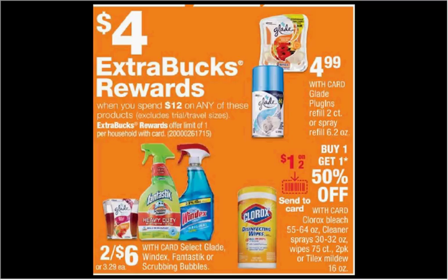When you spend $12 on select products, you'll get $4 back as an extra care buck. Glade candles are on sale for $6 this week. Buy four of them and use two of the dollar off two coupons available at Glade.com. You'll pay $10 out of pocket. Get the $4 back — it would be like getting each candle for $1.50.